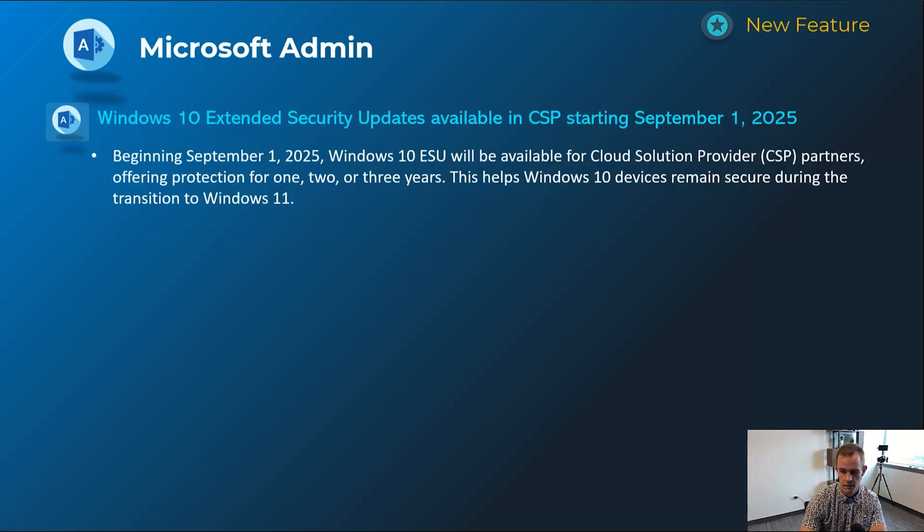The last admin item is the introduction of Windows 10 Extended Security Updates — or ESUs — in CSP, which will start on September 1st. As you know, Windows 10 security support is going end-of-life in the October timeframe, so you'll be able to start purchasing ESUs for one, two, or three years. You can get them directly from Microsoft or through your CSP distributor such as Pax8.